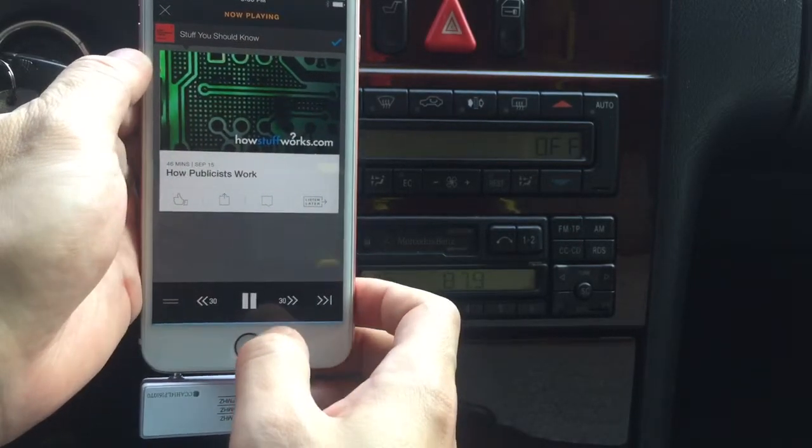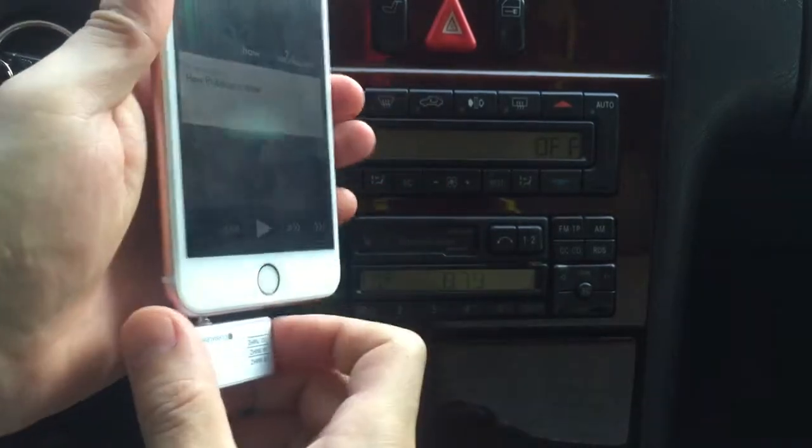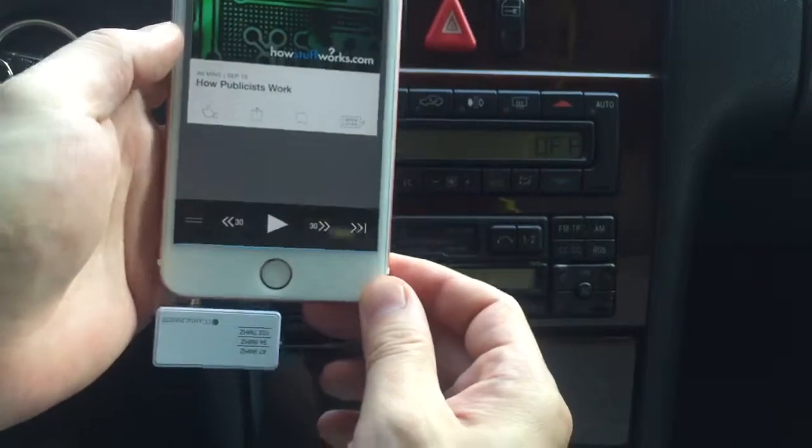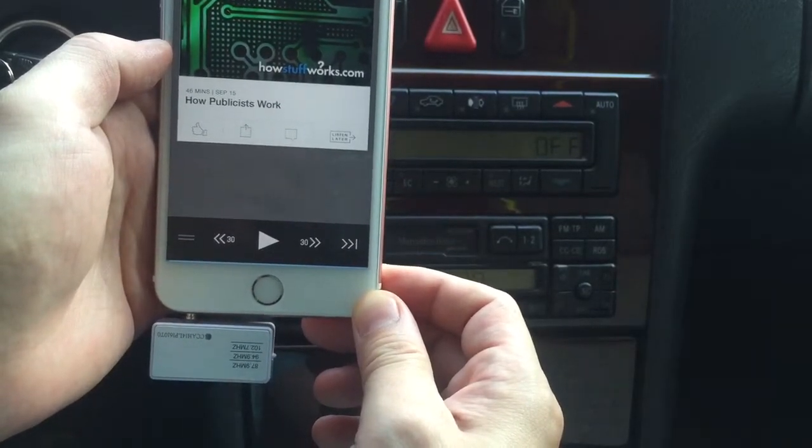Additionally, you can also use this transmitter to converse through your car speaker, so you can listen to your phone conversation through your car speaker, totally hands-free.